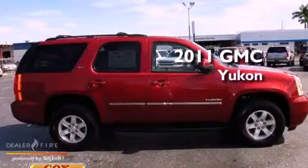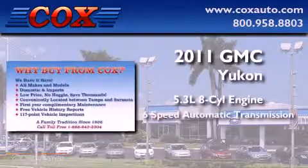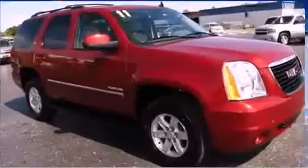This is a 2011 GMC Yukon. It features a 5.3 liter, 8-cylinder engine, a 6-speed automatic transmission, and 4-wheel drive.